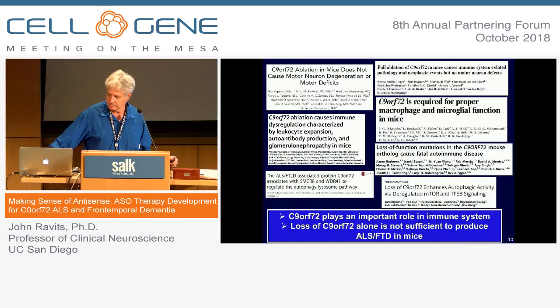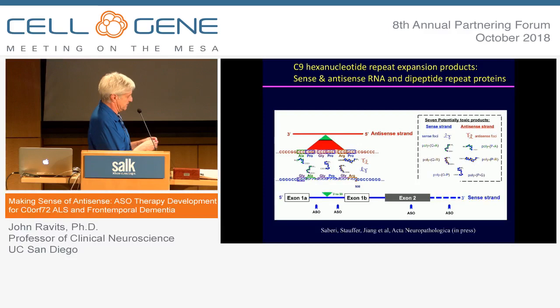This shows some of the complexity of what we're discovering. You have the sense strand coding for the gene, giving both RNA and protein products. But to double the complexity, it turns out the antisense strand — which we thought was just stabilizing the DNA — is both transcriptionally and translationally active, so we now have essentially double the number of toxic products related to the mutation. It's critical to know which strand contributes to the gain of toxicity.